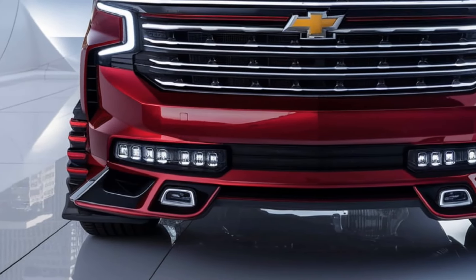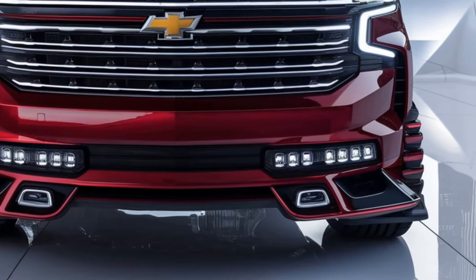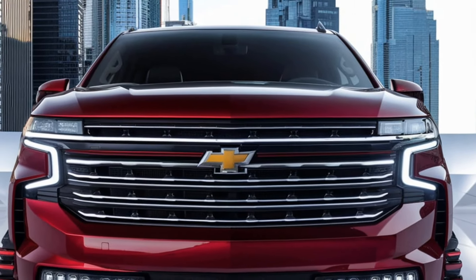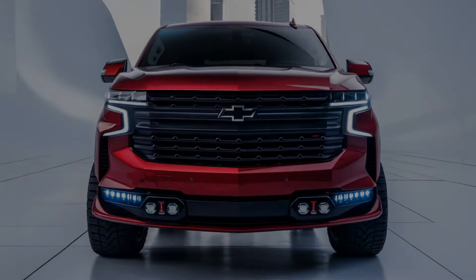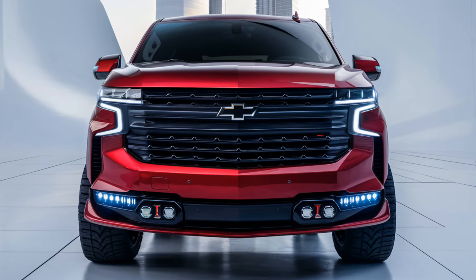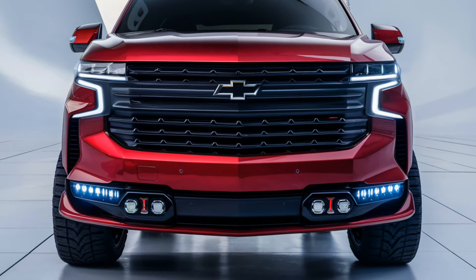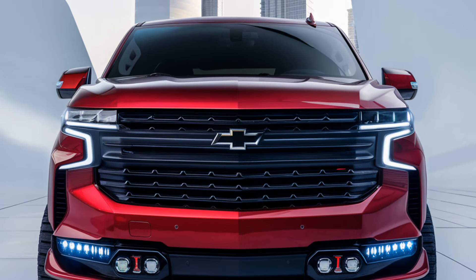The 2025 Chevrolet Tahoe remains a dominant player in the full-size SUV segment, combining rugged exterior design, luxurious interior space, powerful performance, and advanced safety features. With its impressive versatility and the ability to cater to both families and off-road adventurers, the Tahoe continues to set a high standard in its class. Whether for urban commuting or outdoor exploration, the 2025 Tahoe ensures a balanced, premium driving experience. Thanks for watching.